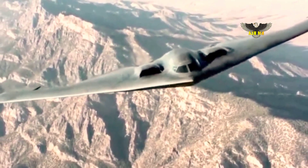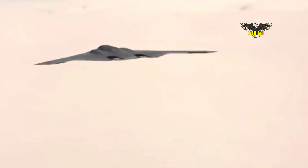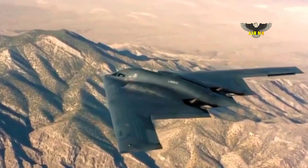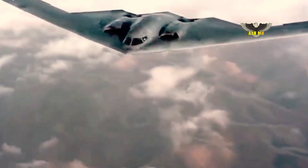The B-21 will penetrate the toughest defenses for precision strikes anywhere in the world, crucial for demonstrating the nation's resolve. It will give regional commanders the ability to hold any target anywhere in the world at risk. Northrop Grumman called the B-21 the backbone of the future for U.S. air power.